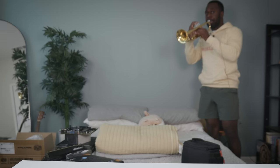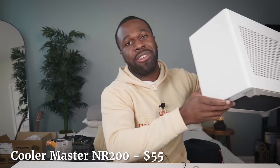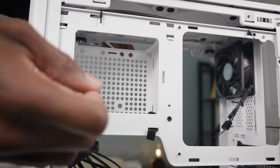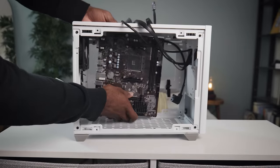And for the final gem — drum roll please — we found our case. It's the Cooler Master NR200, and we got it for $55 after rebate. It supports a Micro ATX motherboard and a full ATX power supply with an add-on, it'll support our video card too, it's small form factor, and it looks good. It's just overall wonderful, and I'm really excited that we got it at a price that makes sense.